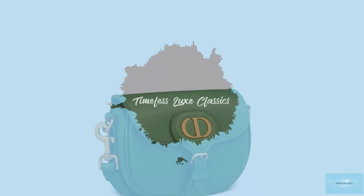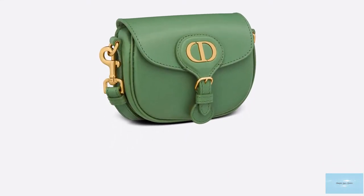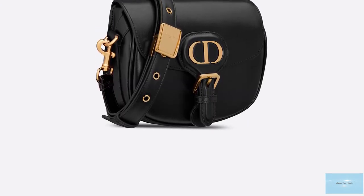The Christian Dior Bobby Bag was debuted in fall 2020 under the creative director Maria Grazia Chiuri. The Dior Bobby Bag exudes contemporary influences and imbues historical Dior roots all at once.